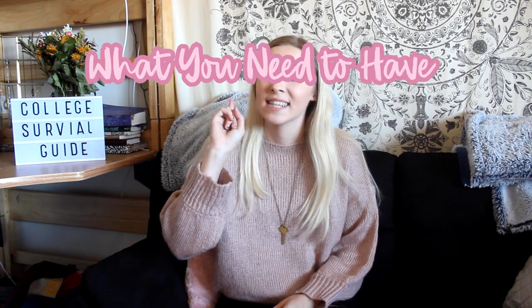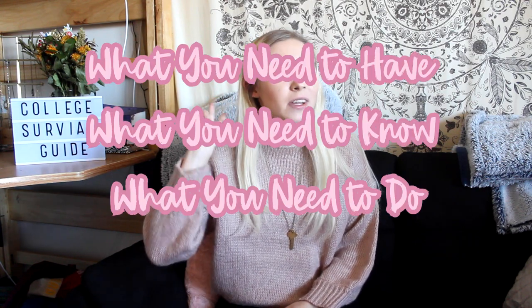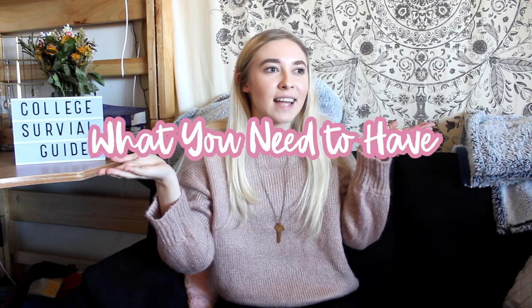I'm going to split this video up into three parts: what you need to have, what you need to know, and what you need to do. So we're going to start with what you need to have.